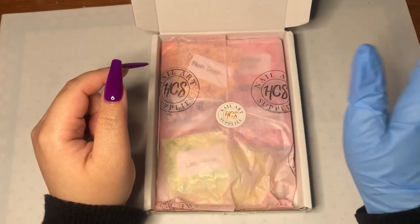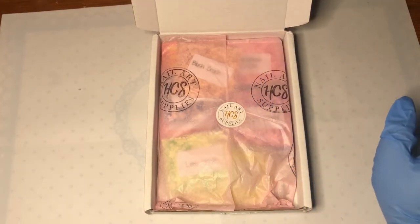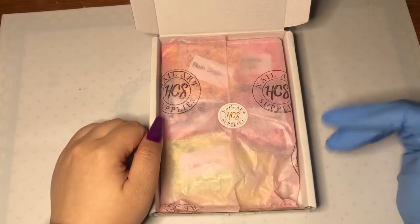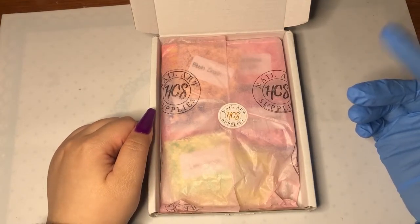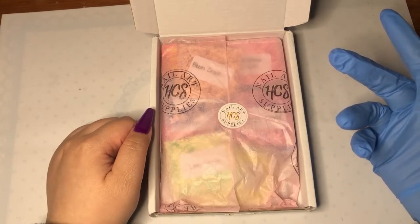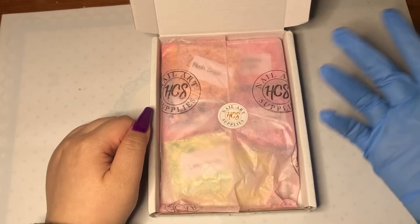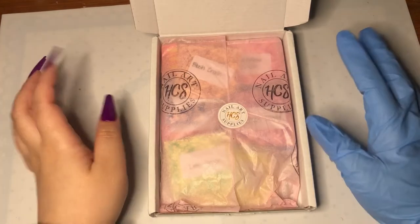I did make a second order — I couldn't help it, she had a sale! I paid a little extra for shipping on that one. I think it'll arrive in about four or five days because I chose the second shipping option. She has three shipping options available.